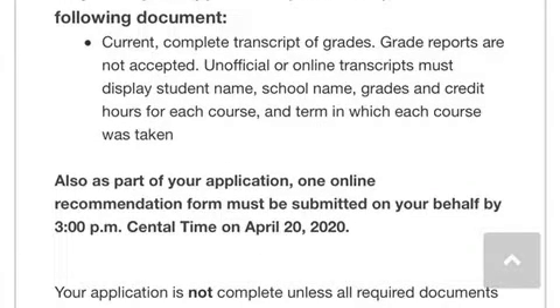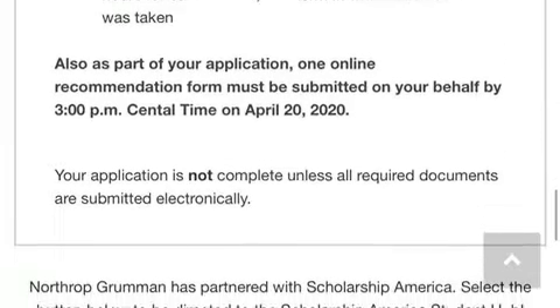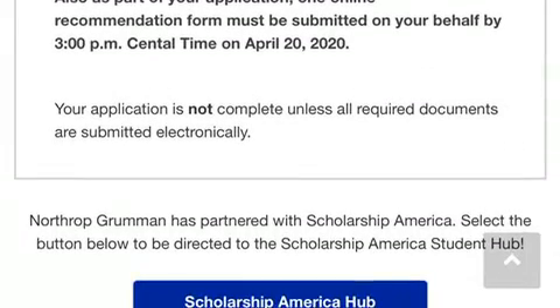The required documents: you'll need your transcripts, and you'll have to request those from your records office. It is due in April.